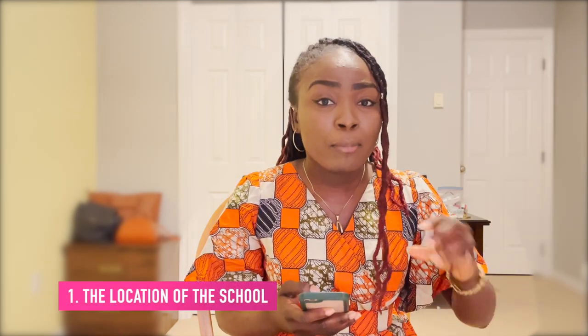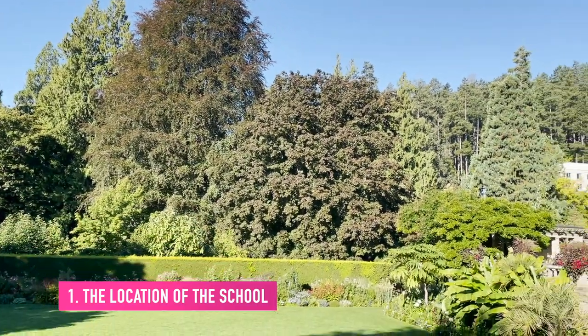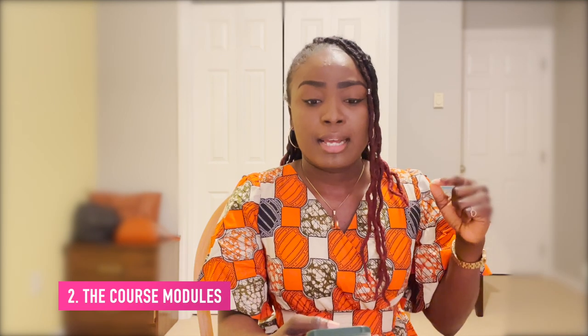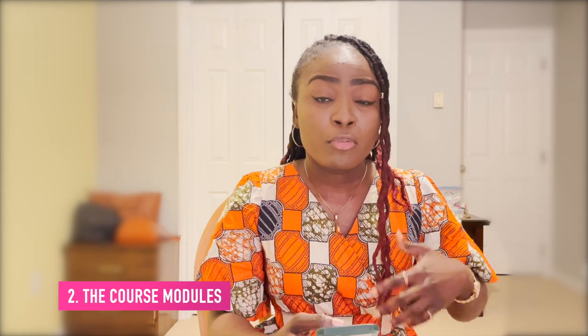The first thing that would help in deciding what school you want, before you even begin to apply, is to know what you want. For me, how I was able to decide which university I wanted was the location of the school. It's currently located in the warmest region of Canada. Coming from Nigeria, being a warm place person, I did not want to come and suffer in the cold. Being that it's the warmest region in Canada, it's also the most expensive. So course modules — I am currently studying tourism management and there are some things I was looking to learn from the course.